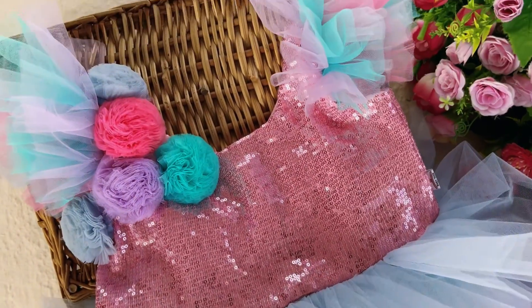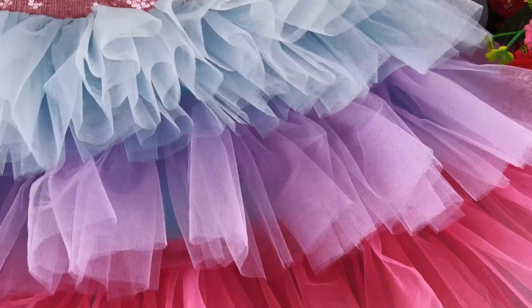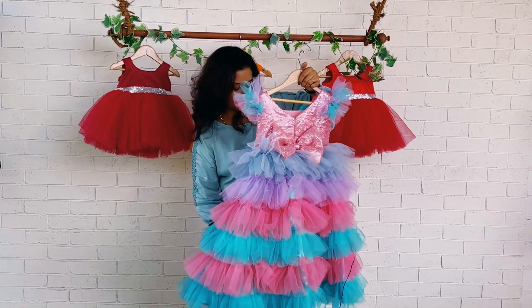When we move to the skirting, you can find multiple layers — first is ice blue, then lavender, then pink, and sea green. There's a mixture of pink and sea green on the last four to five layers. This is the back side of the frock.